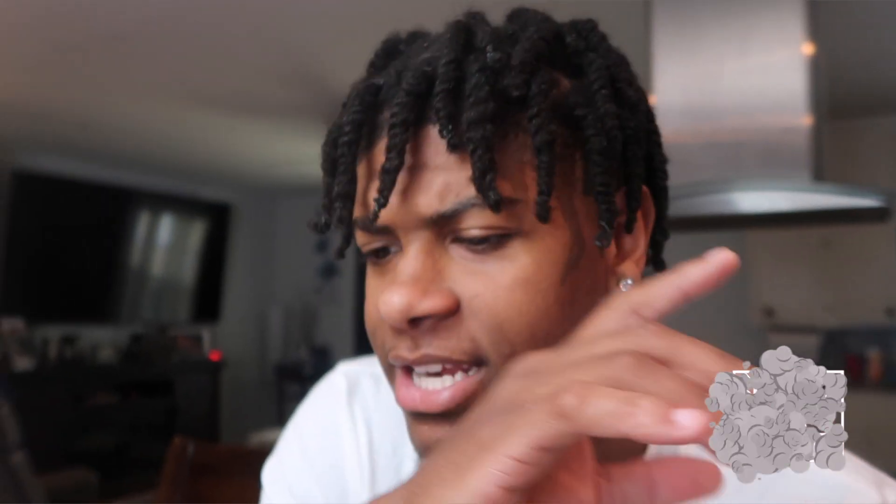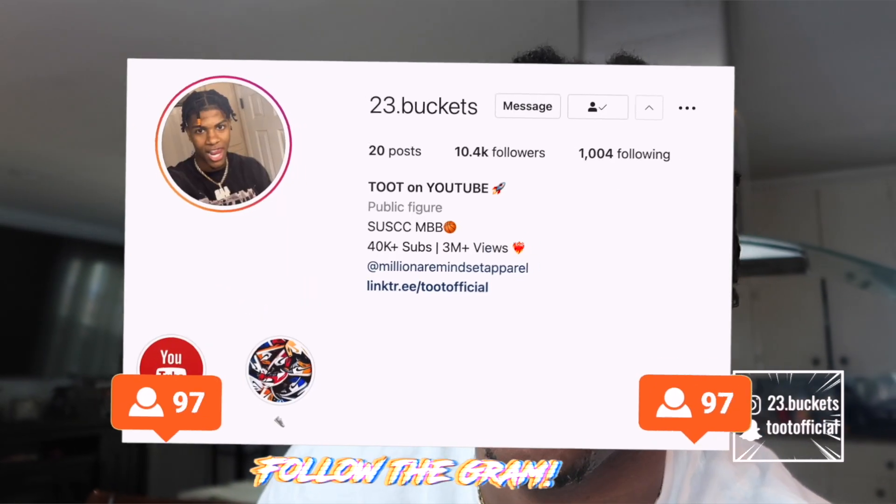Hey y'all, today's gonna be another little vlog style video because y'all seem to like these. I was just trying them out and I actually like these videos. They're way easier to edit and way easier to film too. So if y'all like these I'm gonna definitely keep doing these. Y'all can see by the thumbnail and the title.